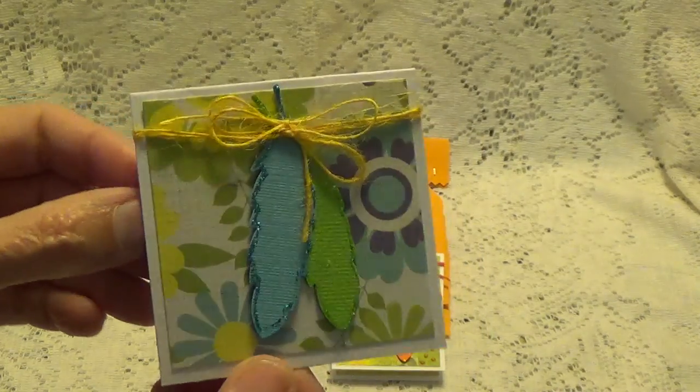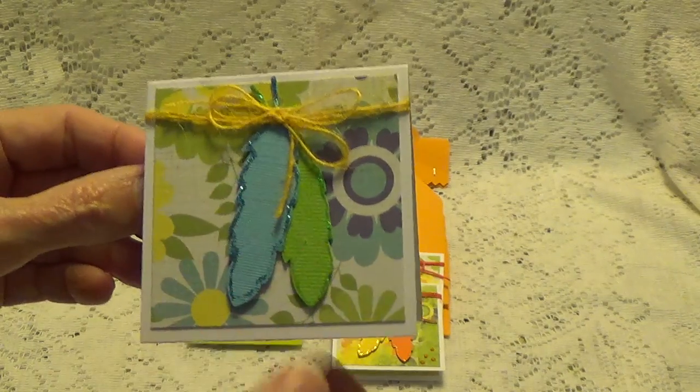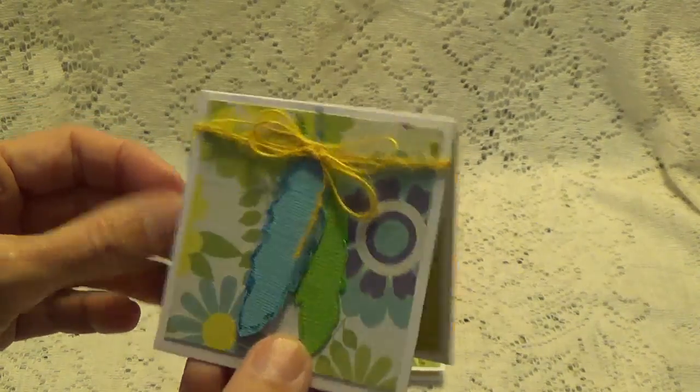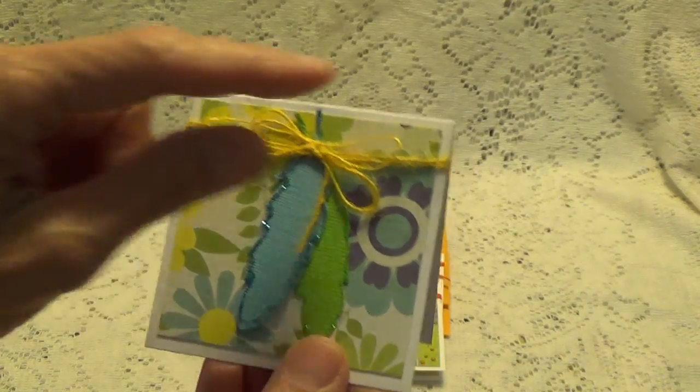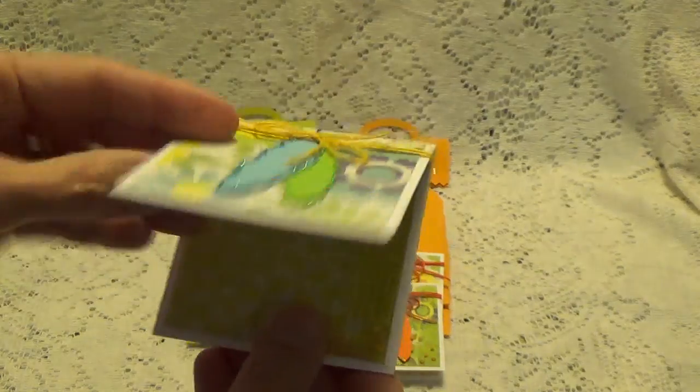Those are so nice. I think she actually hand-cut the feathers herself — it's not a punch, so she did that all herself. And she has some string wrapped around and a really pretty patterned paper. Then she left it blank.